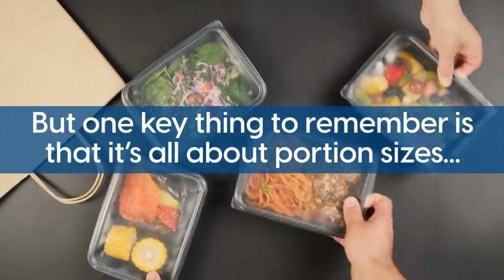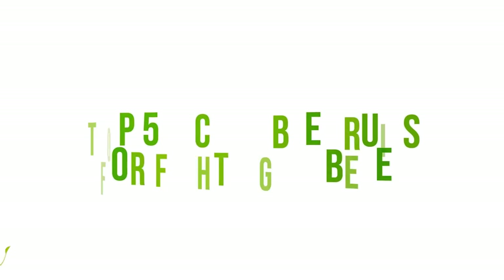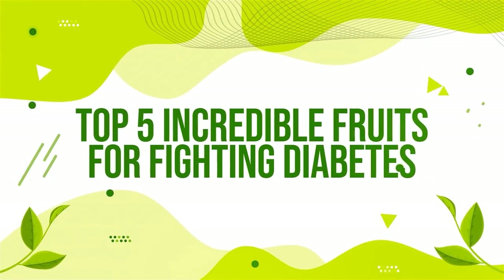But one key thing to remember is that it's all about portion sizes and the type of fruit you eat. So today, we're going to be counting down the top 5 incredible fruits for fighting diabetes.